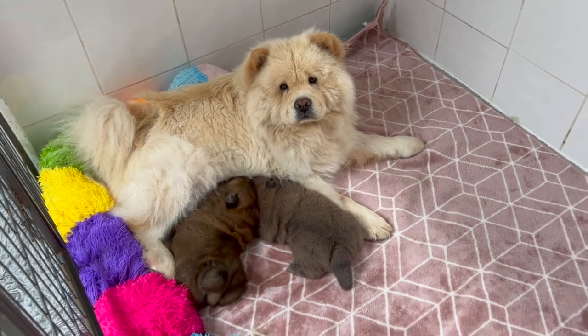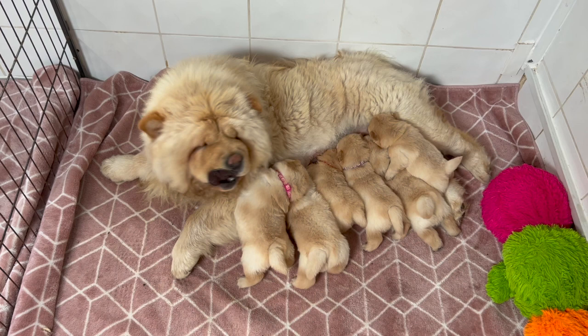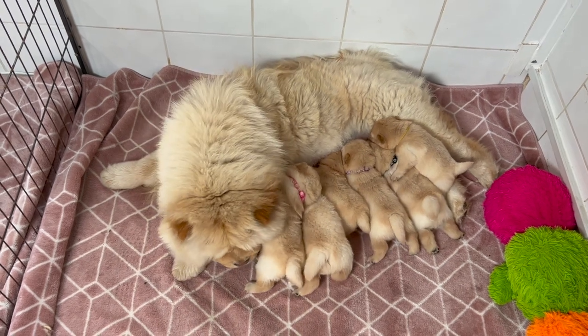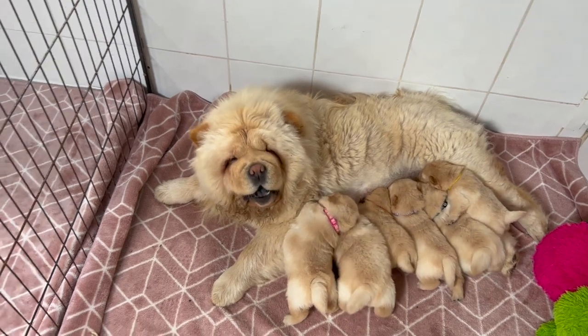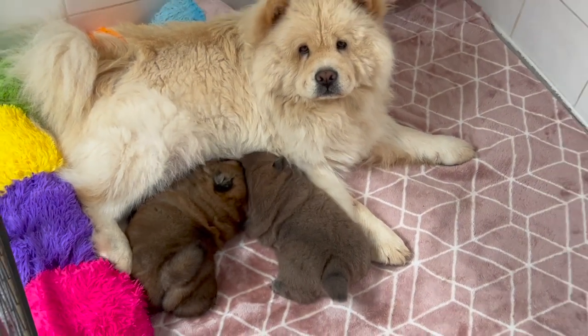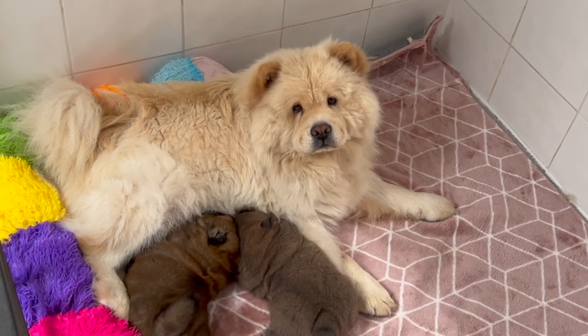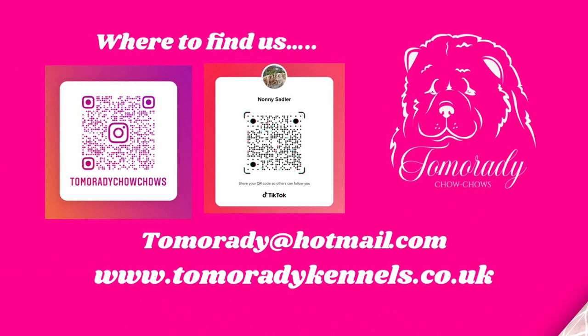I hope you have enjoyed this episode of my Tamoradi Chow Chow vlog and meeting both Sweets and Lollipop and their puppies. If you have enjoyed it, please click and subscribe to my channel and share it with your friends. If you have any questions, please don't hesitate to comment below or follow me on any of my social media platforms. Thank you.